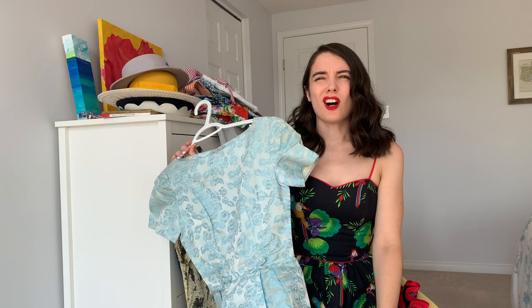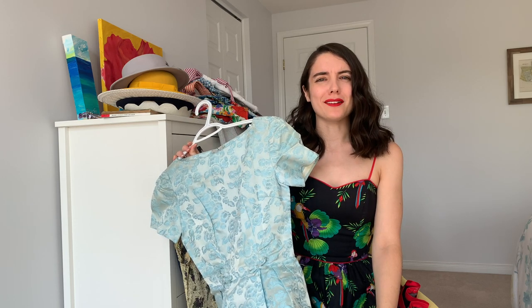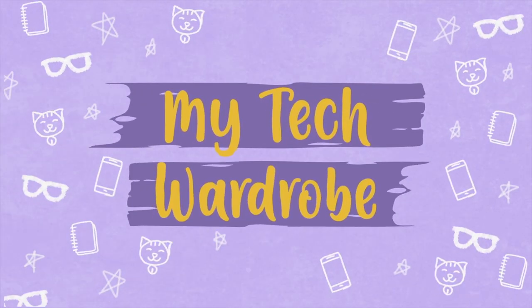You know what I just realized? Halls are just grown-up show-and-tell. Hello, I'm Caitlin, and welcome to My Tech Wardrobe.